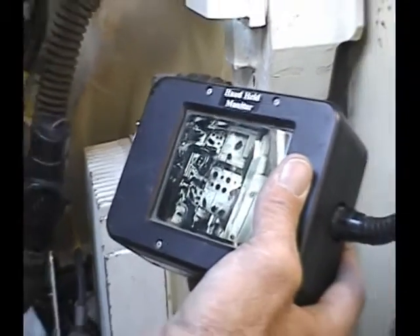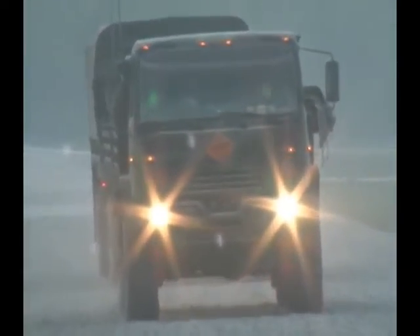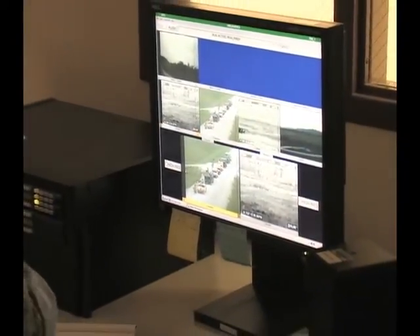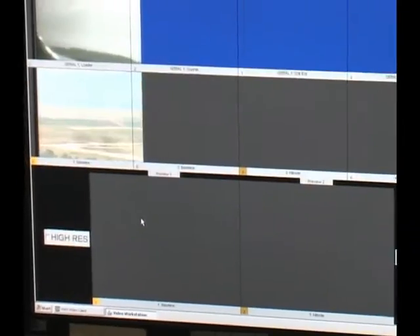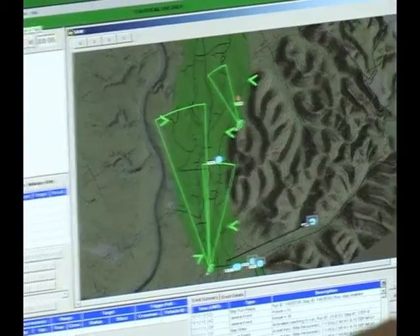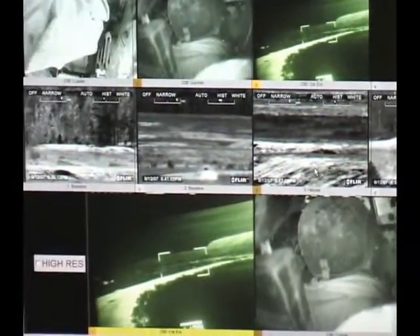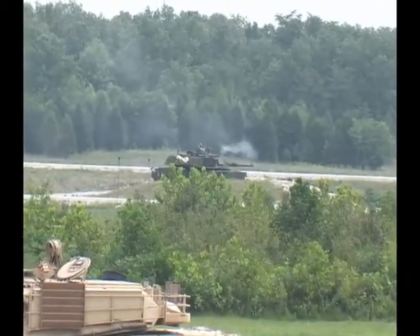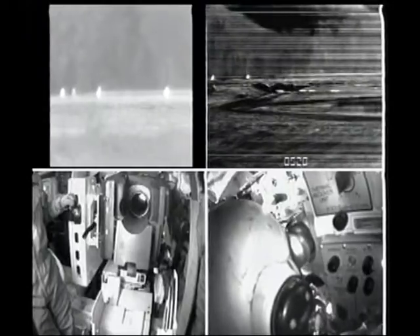Once GPS and video feeds are verified, the exercise can begin. Wireless broadcast pulls the video and audio along with GPS data to the range operation center, where the AAR presenter selects which range cameras and vehicle cameras are to be used for the AAR by simply touching the screen. The system records each step of the exercise this way. Constant monitoring and recording of each lane during the live firing exercise will ensure situational awareness and safety of all personnel. The range operation center is the eyes and ears of the range.